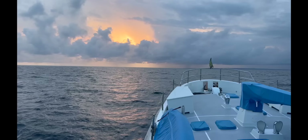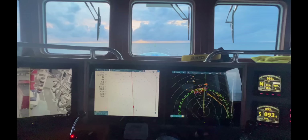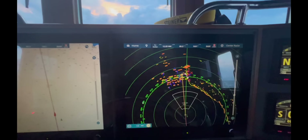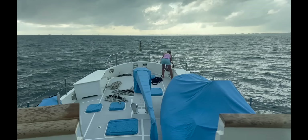As dawn broke we had a mixture of rain and wonderful orange skies as we approached the coast of Colon. On the radar you could see an increasing number of ships showing up with the anchorage at Colon starting to appear. I counted over 50 ships anchored and waiting for transit through the canal.